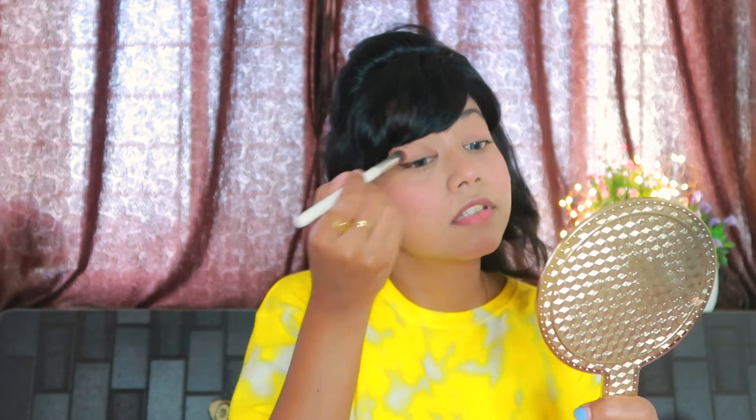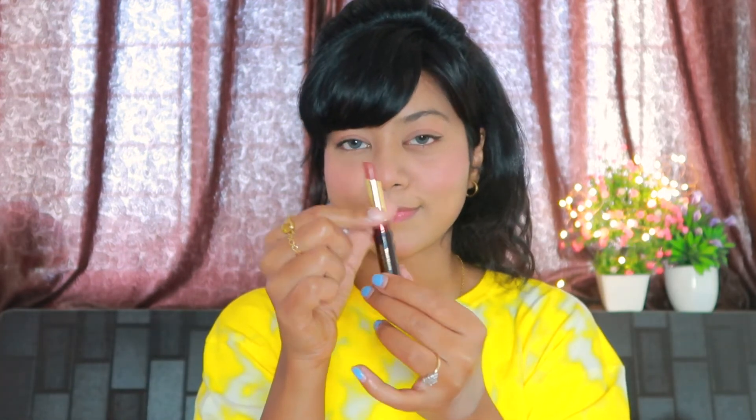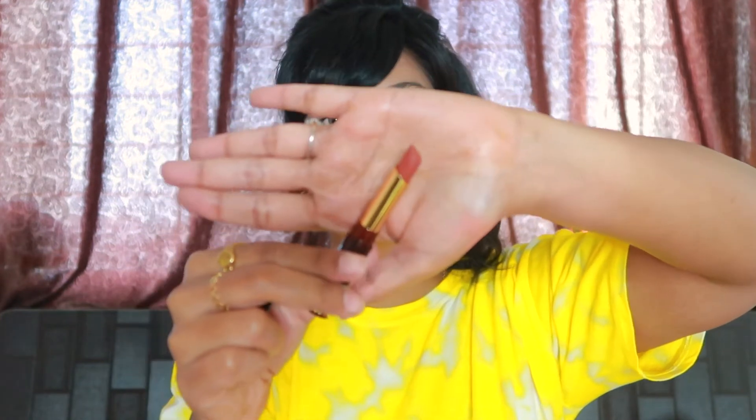I have used Kiko Milano blush as an eyeshadow, just to tie the whole look together. I have used this blush situation to tie the whole look together. I have used this matte lipstick in the shade Cute Nude — I like nude lipsticks.